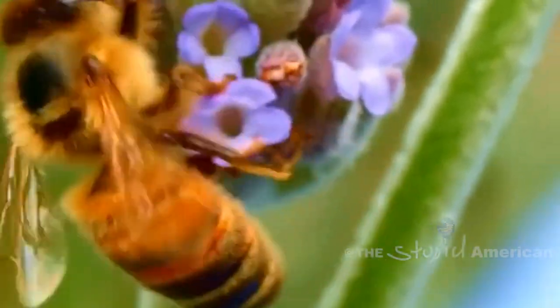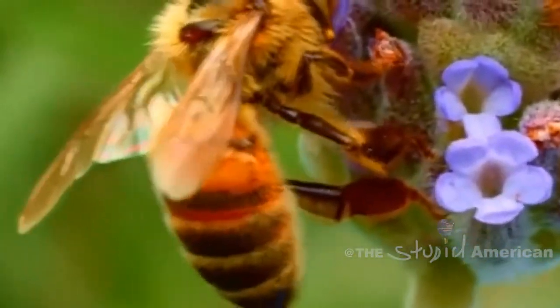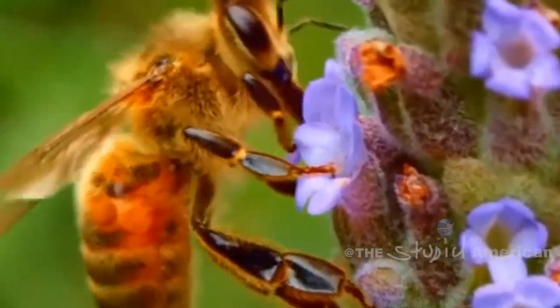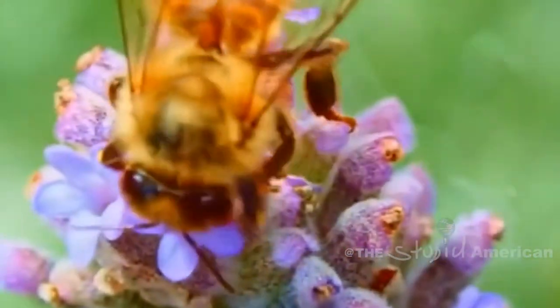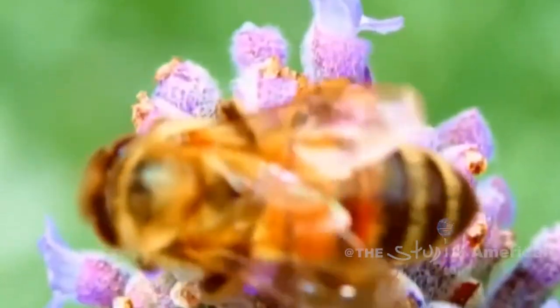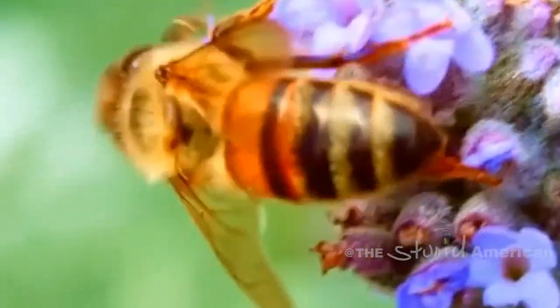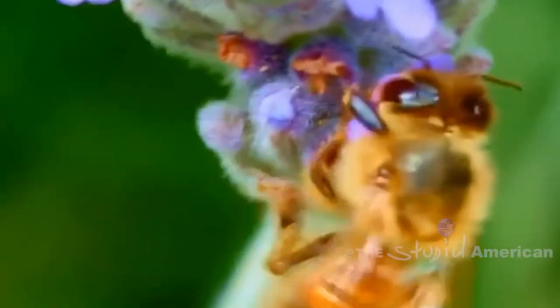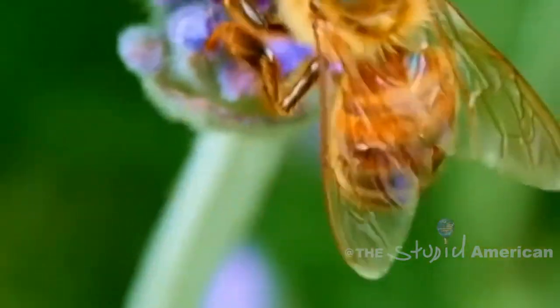Arguably, one of the most important symbiotic relationships in nature is that of the pollinators and the pollinated. You see, although most flowers contain both male and female parts, they cannot breed with themselves, which is why they require a pollinator such as the bumblebee to transfer the pollen from one flower to another flower of the same breed.